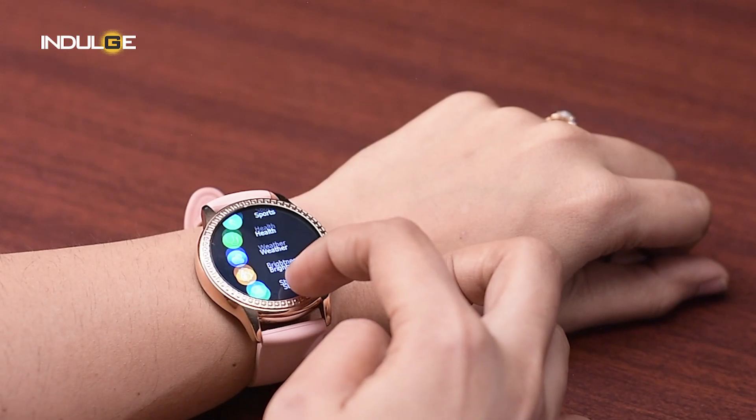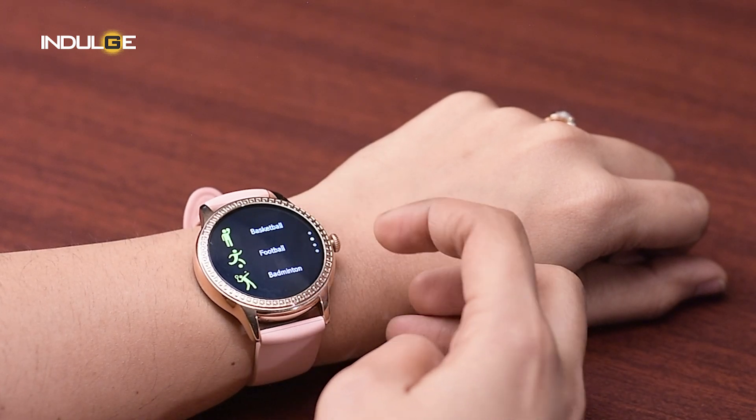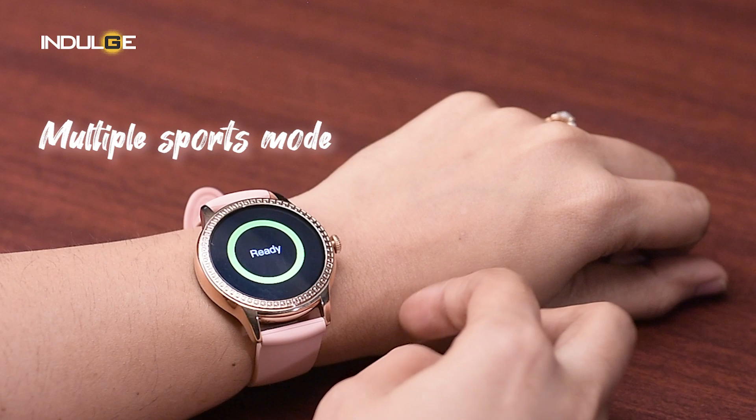I'll have to use it for a couple of months to see if it keeps on track, but I'm sure it works. One last thing that's left to see is sports mode. The company has offered quite a bunch of them like walking, running and cycling along with badminton, skipping, basketball and ping pong. I haven't had the chance to try out what the ping pong one does, but it's surely on my bucket list.